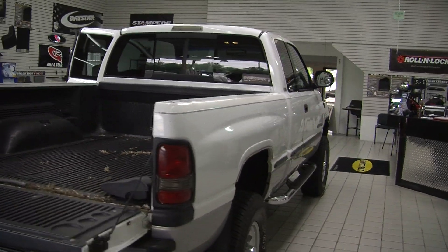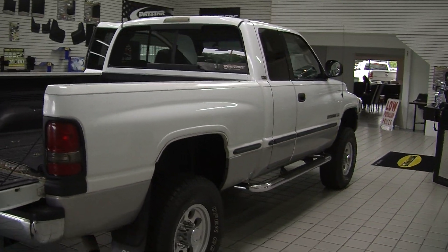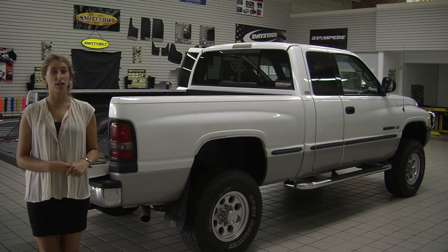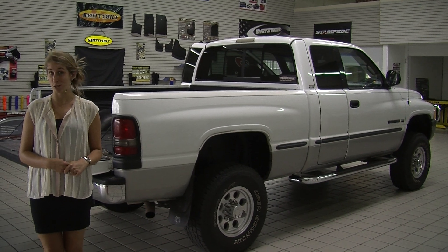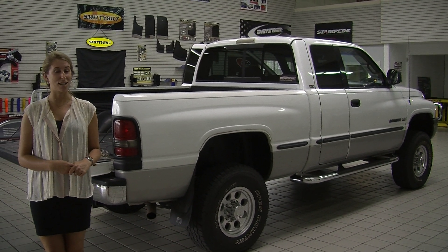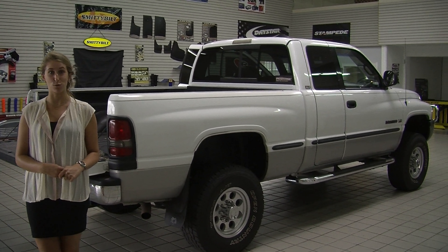All of our inventory here at Milam goes through a thorough safety inspection and is beautifully detailed, so you can purchase with confidence. Give us a call today to set up a test drive with one of our professional sales representatives at 855-269-1846. Thank you for clicking on our virtual tour.